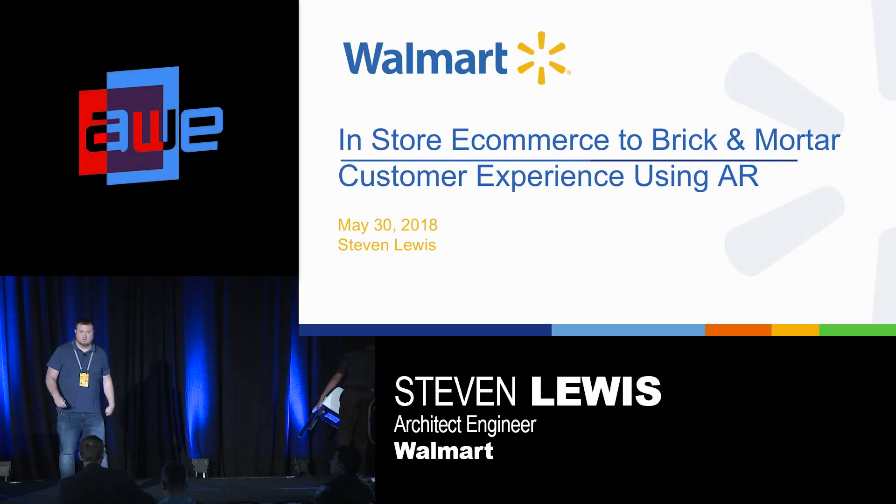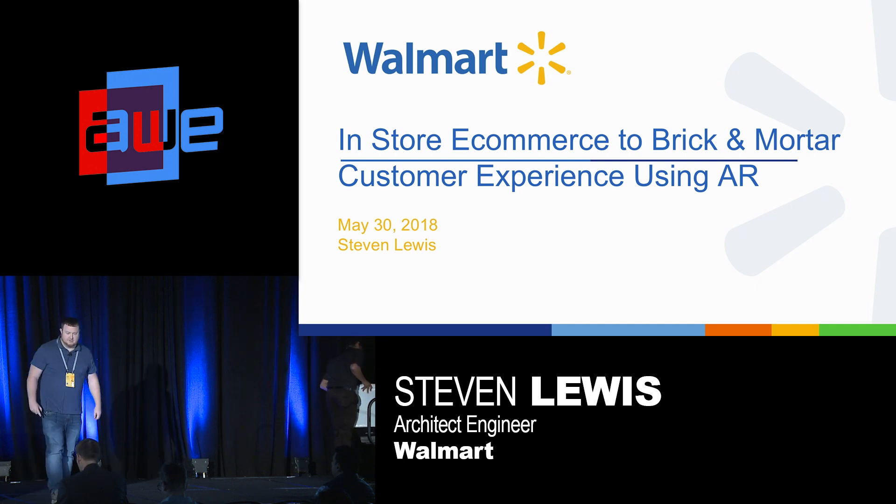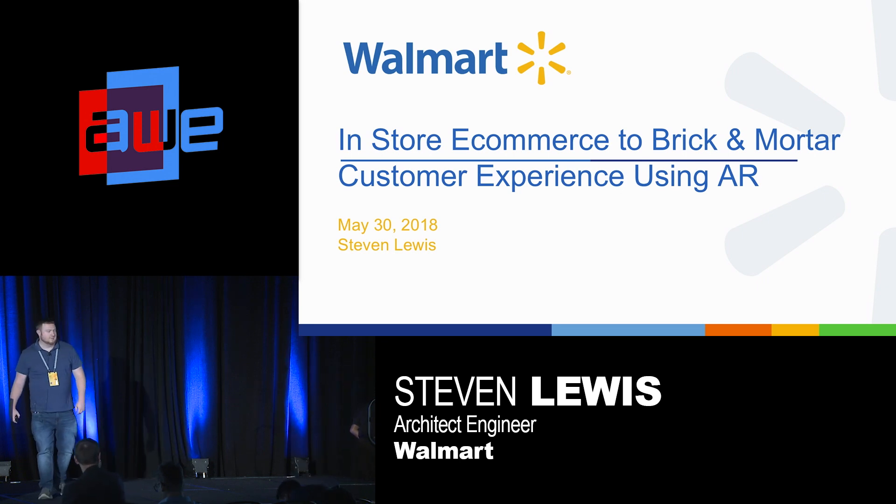Hi, I'm Steven Lewis. I work for a Fortune 1 company called Walmart. I'm also a co-founder of a startup called Rendered Perception, and I'm here to talk to you about an e-commerce to brick-and-mortar customer experience using augmented reality.